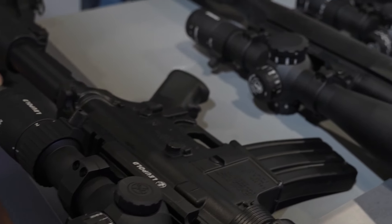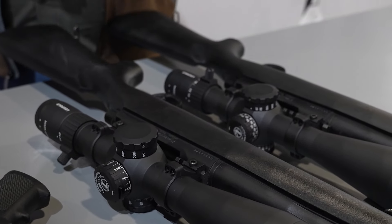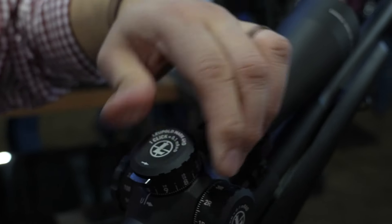We've got five different models. There are three in front of me here, but the five are a 1-4.5, a 2.5-10, a 4.5-18, a 6-24, and an 8-32. The 1-4.5 and the 2.5-10 both feature 30mm main tubes. The rest all feature 34mm main tubes.